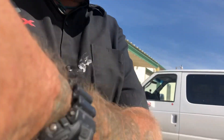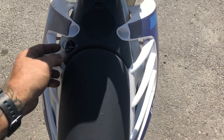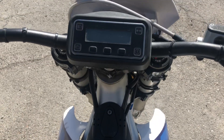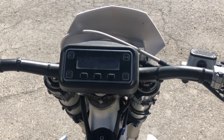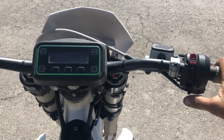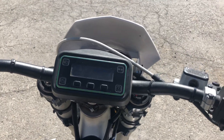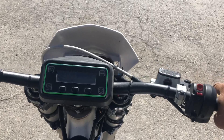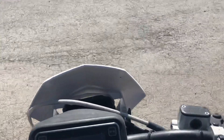So the starting procedure: turn this little key, things flash, and then you still have to hit this button — which cracks me up. So now it's on, we're gonna twist the throttle and away we go. So weird.